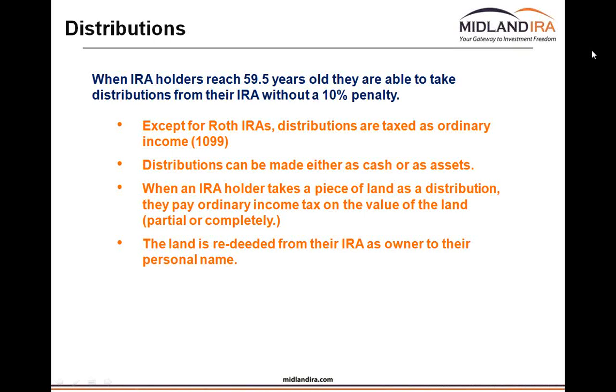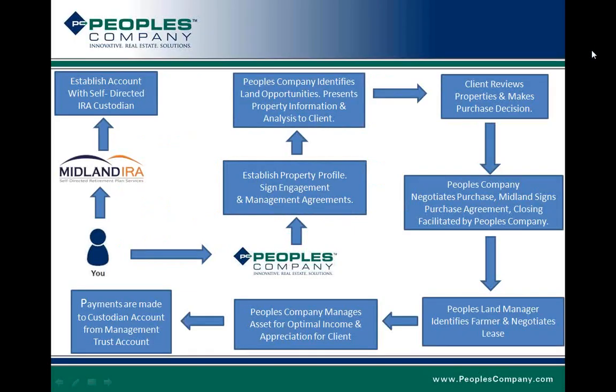When taking real estate as a distribution, you could take it out in full — paying 100% of the taxes on the value at that date — or you could take it out over a period of time, paying taxes like 10% for the next 10 years. When you pay taxes on it, you are taking it as a distribution and the land gets retitled into your name, so the Midland IRA FBO titling is no longer the 100% owner. The proceeds would then be split depending on how much you own personally, and your personal share of returns would be taxable to you.